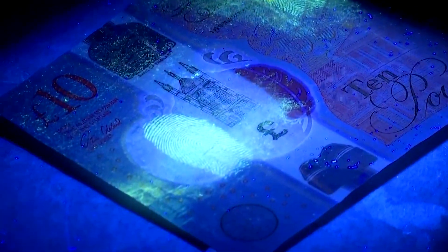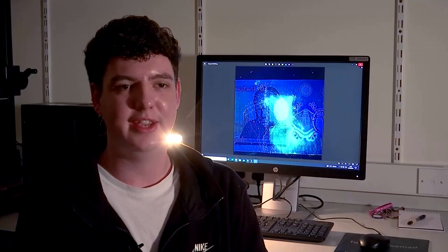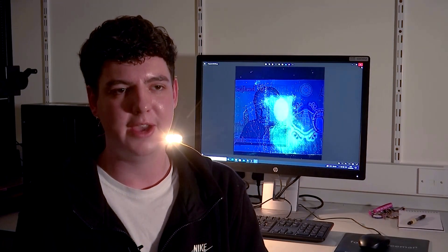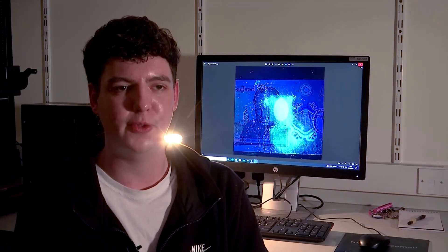Bank notes can be particularly difficult to get fingerprints off of for a number of reasons — they've got lots of patterns all over them, and the thickness and shape of those patterns can look really similar to fingerprint detail. This image is particularly nice because the fingerprint is so different to the bank note itself. It's so clear. The fluorescence of the particles is so strong that there's no chance you'd mistake the detail for the bank note.